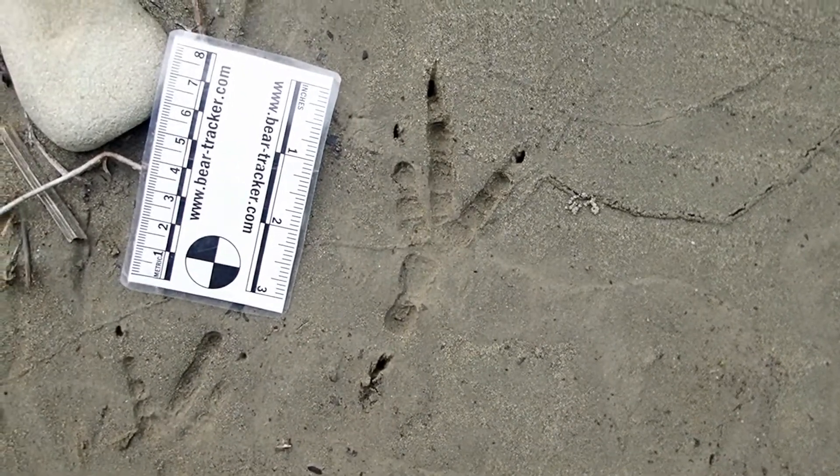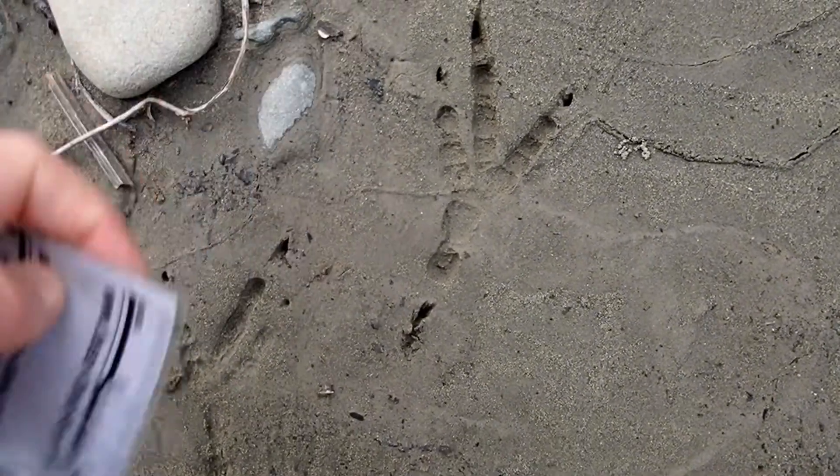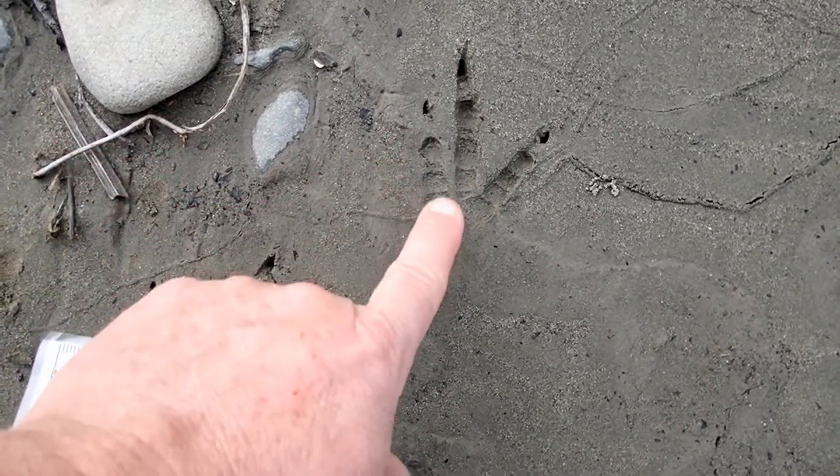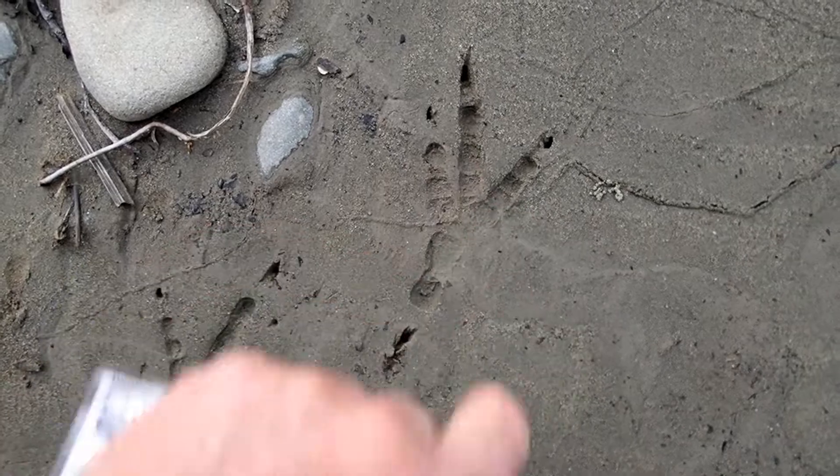Now look over here on this really nice deep one. You can see that toe one faces backwards, toe two and three are close together — much closer together than toe three is to toe four.